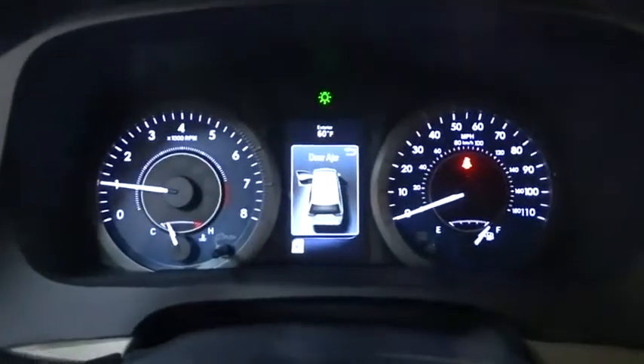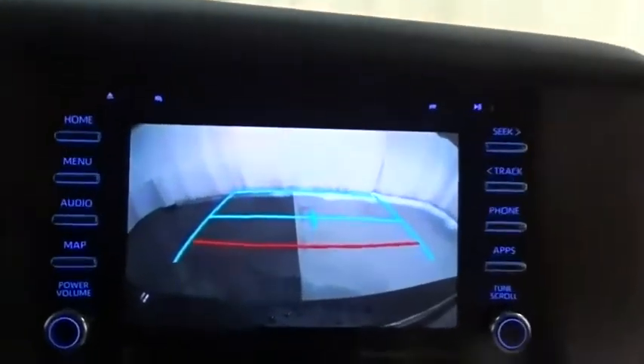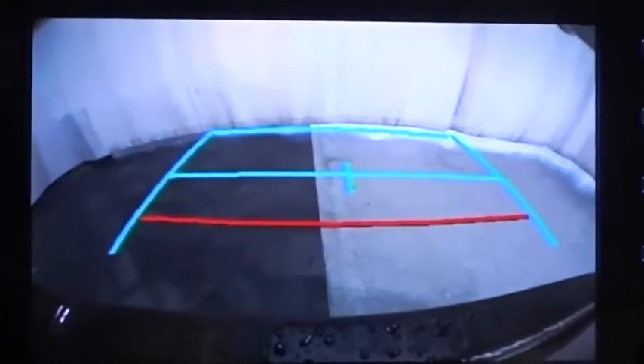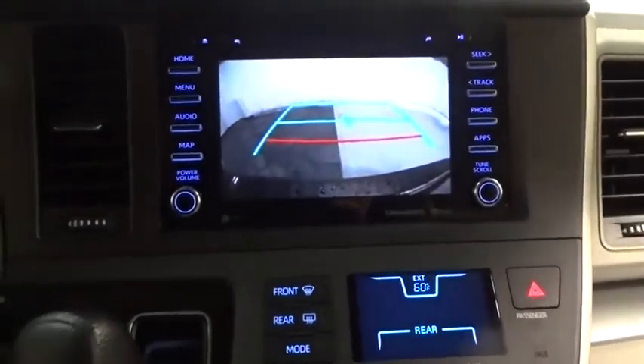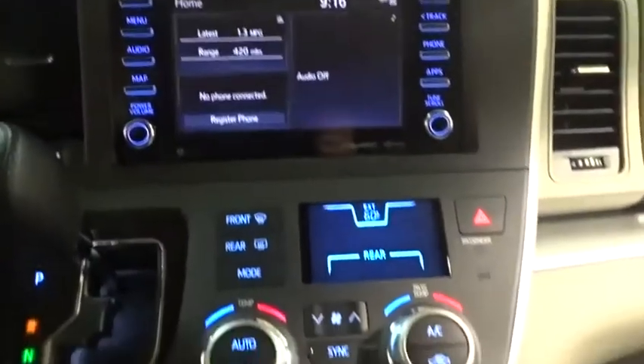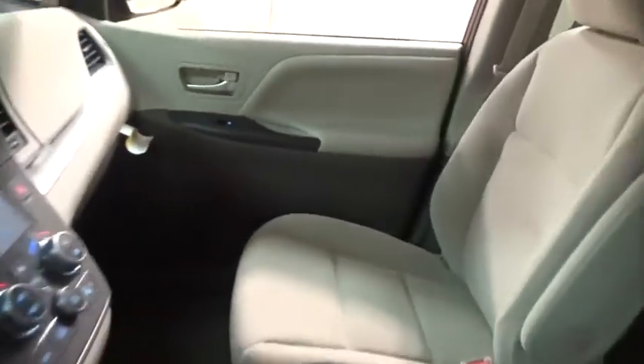Here are some of this vehicle's great options: Backup camera, keyless entry, traction control, steering wheel audio controls, lane departure warning, stability control, anti-lock braking system, Bluetooth, power steering, adjustable steering wheel, four-wheel disc brakes, cruise control, auto-dimming rear-view mirror, aluminum wheels, climate control, front-wheel drive, AM-FM stereo radio, rear defrost, universal garage door opener. Come see the car for yourself.